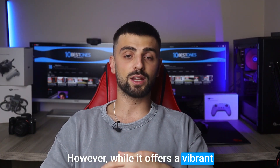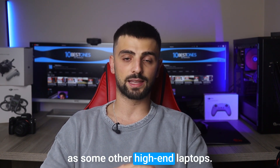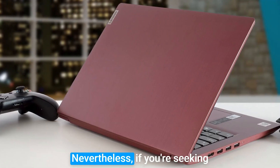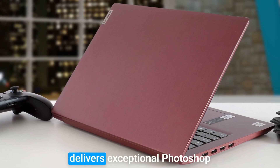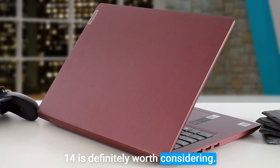However, while it offers a vibrant and visually appealing display, it may not be as color accurate as some other high-end laptops. Nevertheless, if you're seeking a budget-friendly option that delivers exceptional Photoshop capabilities, the Lenovo IdeaPad 3 14-inch is definitely worth considering.